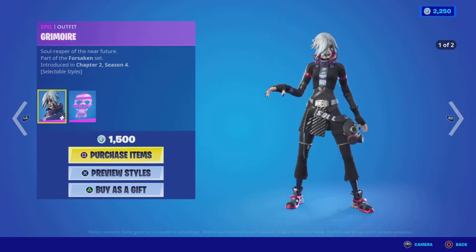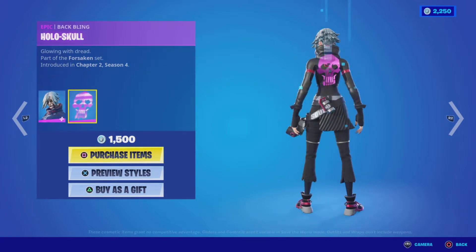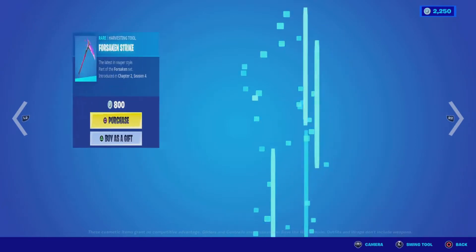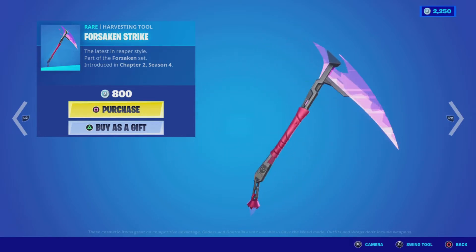The Grimoire outfit from the Forsaken Set, Chapter Two Season Four, has two different styles — definitely a creepy look to this outfit. Then we have the Hollow Skull back bling, which is 1500 V-Bucks for those two items. We also have the Forsaken Strike harvesting tool for 800 V-Bucks.